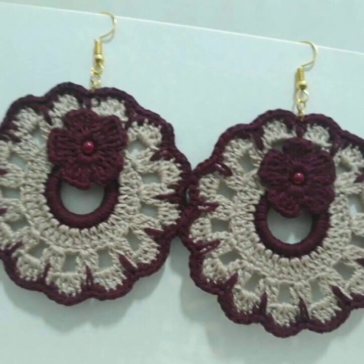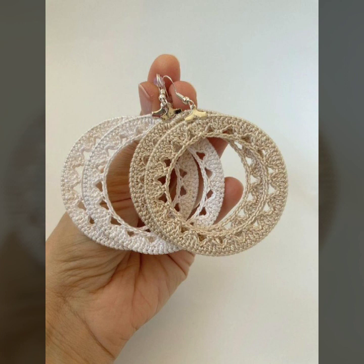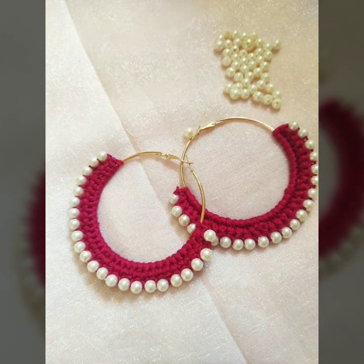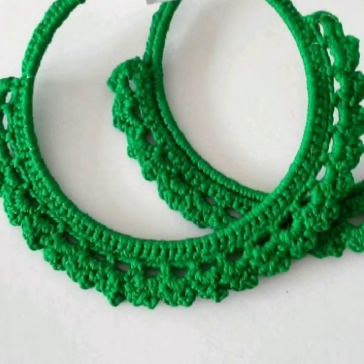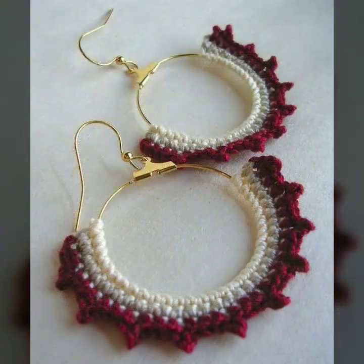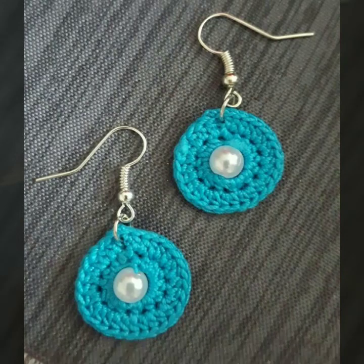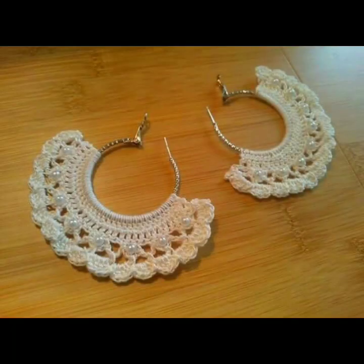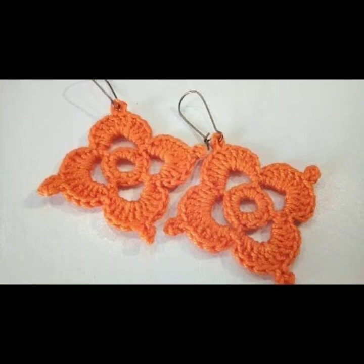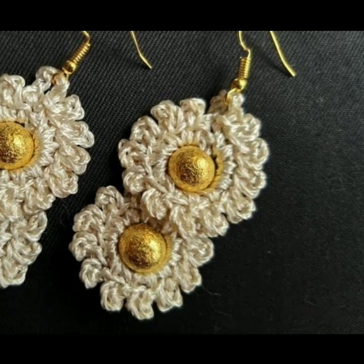Beautiful and trendy woman crochet earring designs — stylish jewelry ideas for stylish ladies. You can see in this video those ladies who love to wear such type of crochet earring designs, beautiful patterns, knitted patterns, easy patterns, easy to make. Every design is beautiful, different and trendy — one another handmade crochet earring designs with stylish color combination contrast.